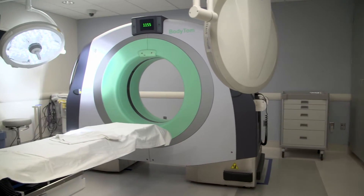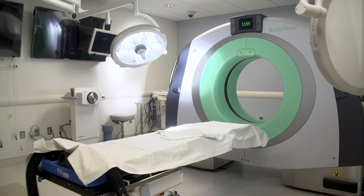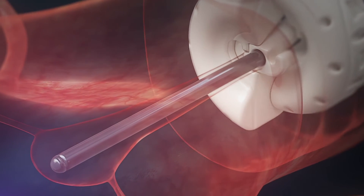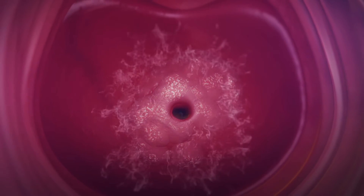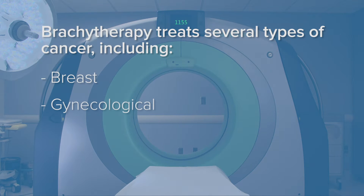Our brachytherapy suite offers state-of-the-art specialized treatments. Radiation is precisely targeted through the temporary placement of radioactive sources in or near the cancerous tissue. They remain in place for a few minutes and are taken out of your body when the treatment is completed. Brachytherapy is an excellent option for certain types of breast, gynecological, prostate, and skin cancers.